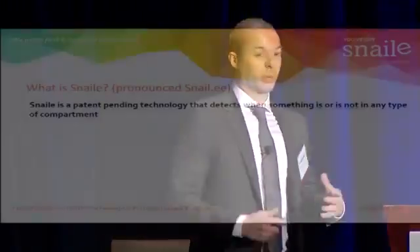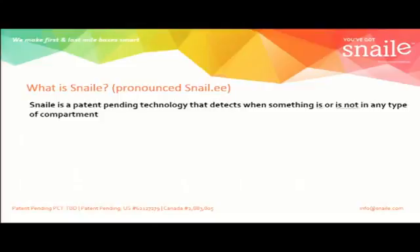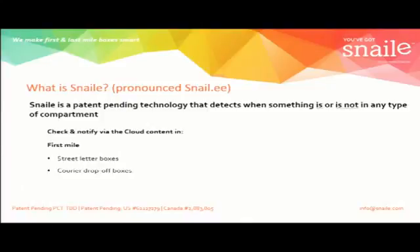My name is Patrick from Snelly in Canada. Our company is mandated to make first and last mile boxes smart, and we do that with our content check and notify technology. We have a patent-pending technology that identifies when there's something in or not in any type of compartment. It applies to the postal industry by putting it into street letter boxes or courier drop-off boxes, PO boxes on the last mile, parcel lockers, community mailboxes, and any other type of compartment that needs to know when there's something in it.